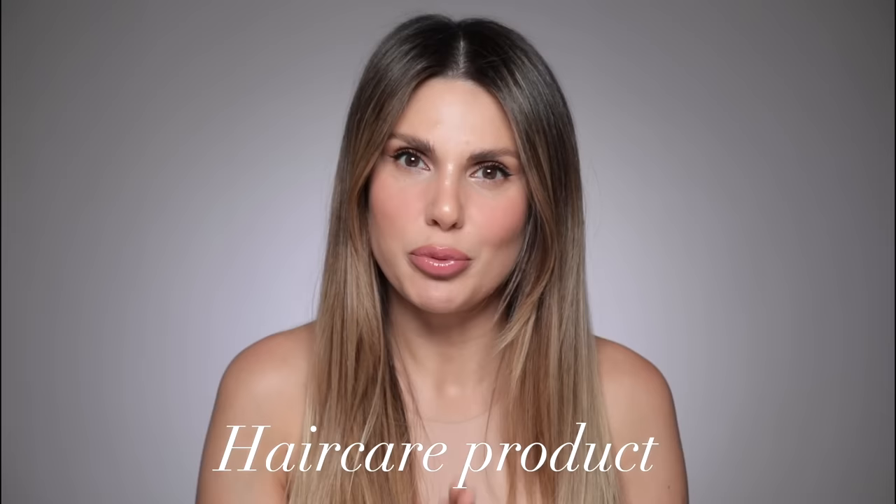My hair never looked better, and it's because of these products. Hi everyone, welcome back to my channel — I'm Andrea Lee, and in today's video I'm going to talk about hair care products. I gave birth in January 2022, so it's been a year since I've been trying to get back to what my hair used to be. For a whole year I've tried everything, so I know now what works and what doesn't. Here are the products that literally transformed my hair.